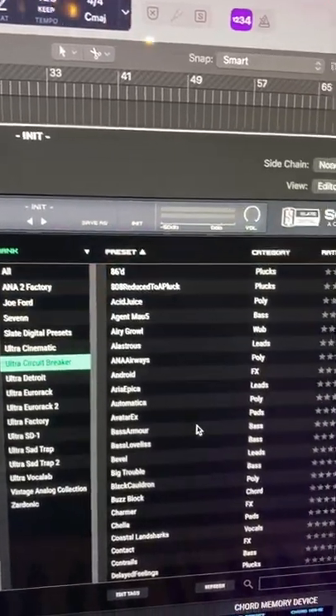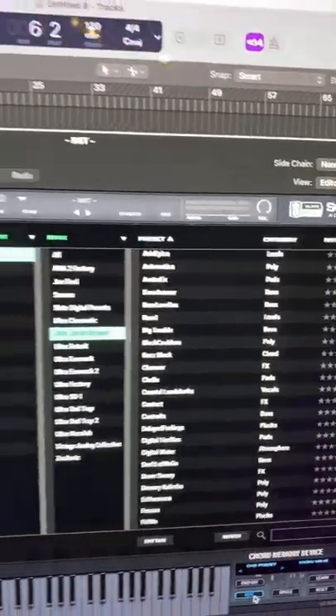My favorite right now is the Circuit Breaker. It has a ton of dope sounds and it comes with this really cool new skin as well. Anna 2 is included in Slate Digital's all access pass and you can get a free month trial on their website.